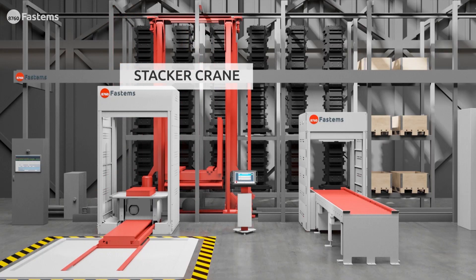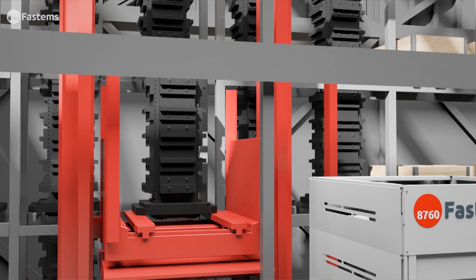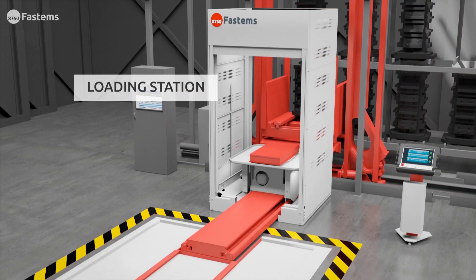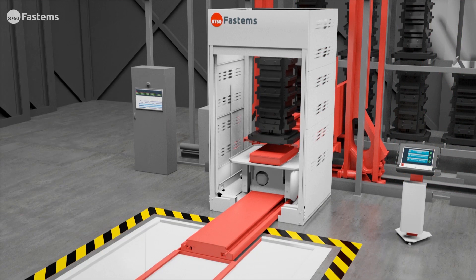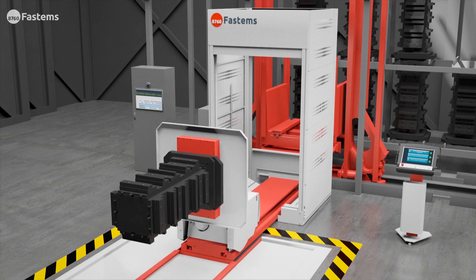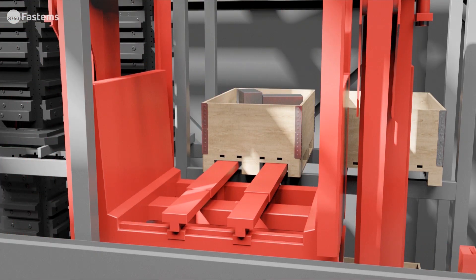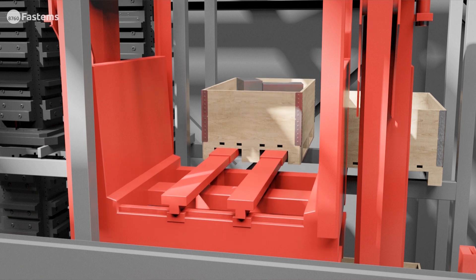A high-capacity stacker crane means no waiting for machine tools or operators. The system is configured to serve your production needs and provide an ergonomic and safe working environment for operators. Material management and automatic material delivery is seamlessly integrated into the loading stations.